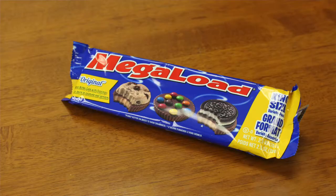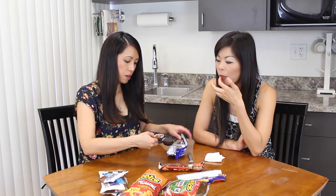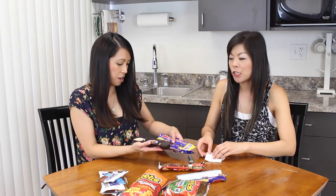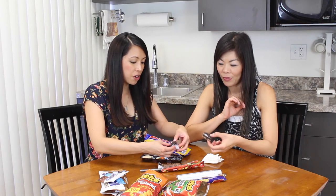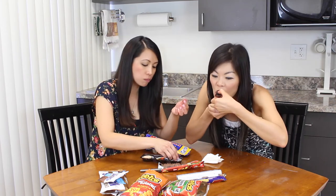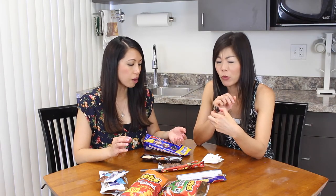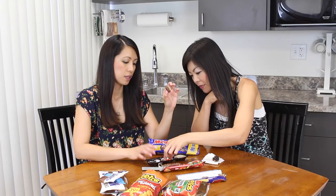This is called Mega Load and it's like a Reese's peanut butter cup with added stuff on top — there's a cookie on top, these look like M&M's, and then an Oreo-type cookie. It's very melty. Not quite like the photo — not as pretty. It's super sweet. It's kind of just like a Reese's peanut butter cup with M&M's on top.